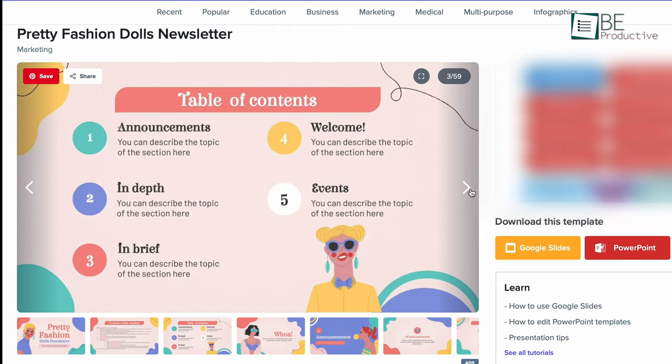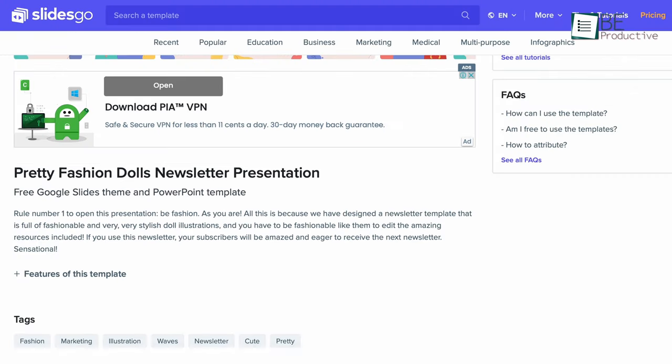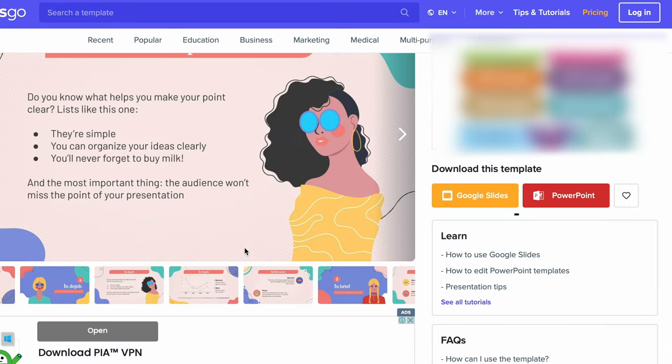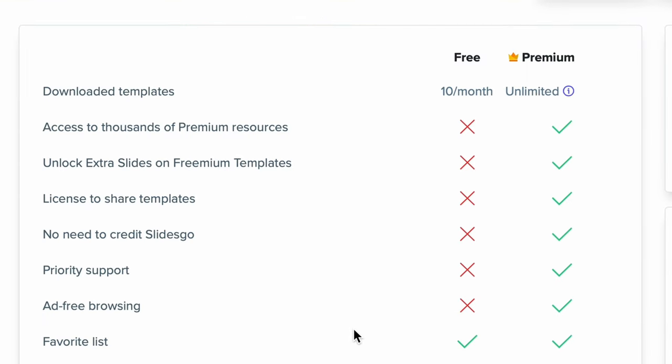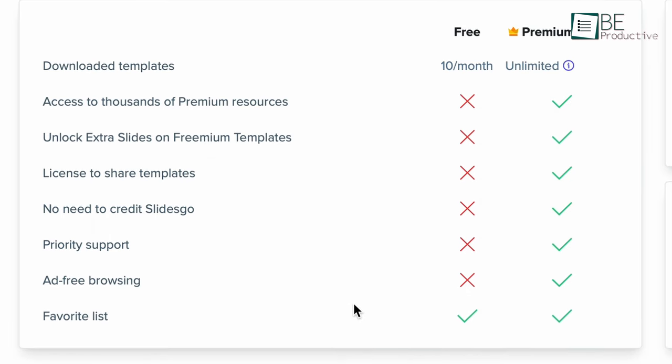Unlike Presentation Magazine, SlidesGo will give a detailed preview of how each slide will look like. You can also access more information from the features of that template. Besides the free download option, this website further comes with a premium package which gives full access to endless resources.